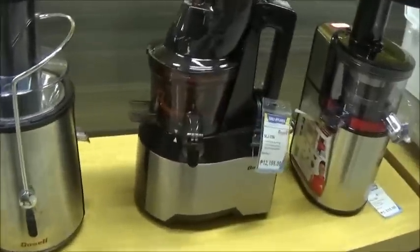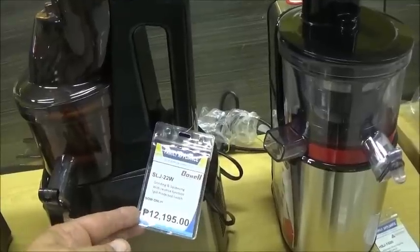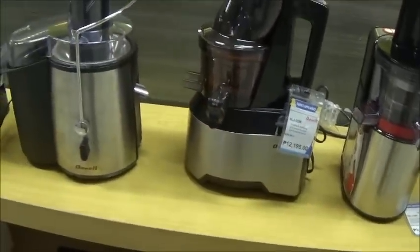Food processors over here. Twelve thousand pesos — that's about two hundred and fifty dollars.